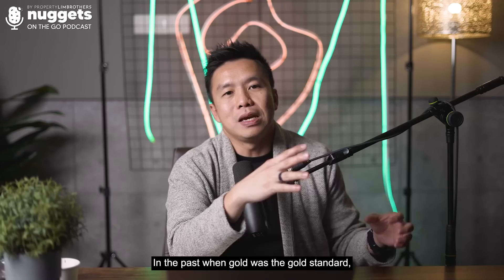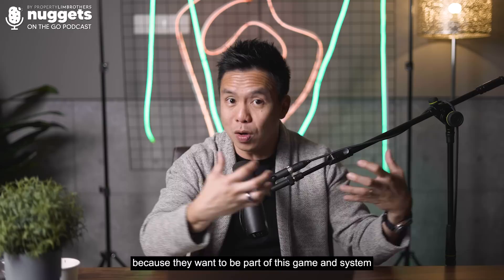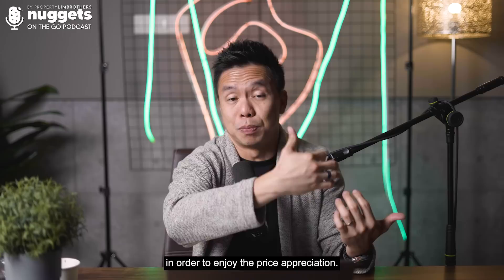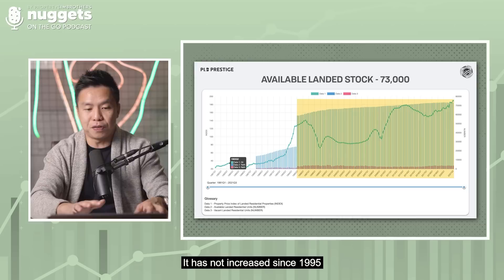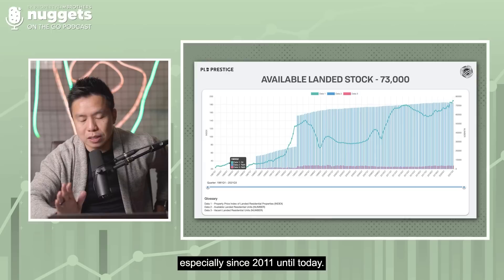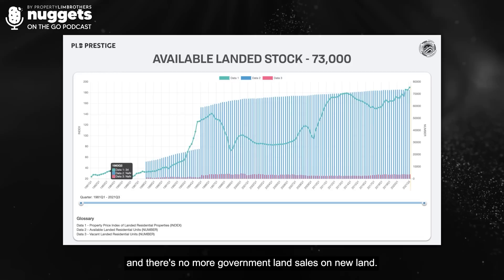In the past when gold was the standard, miners flooded in to dig more gold to be part of the system and enjoy price appreciation. But when we look at landed homes today, landed home supply in Singapore has not increased since 1995 in terms of overall supply. The supply has plateaued especially since 2011 until today — that is already about 12 years of plateau.